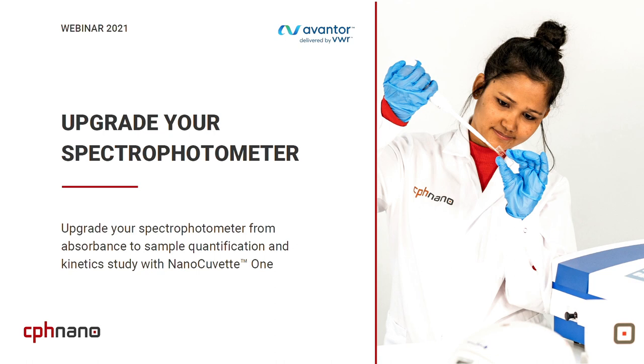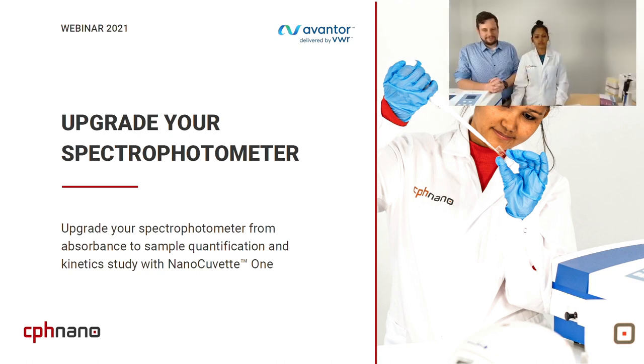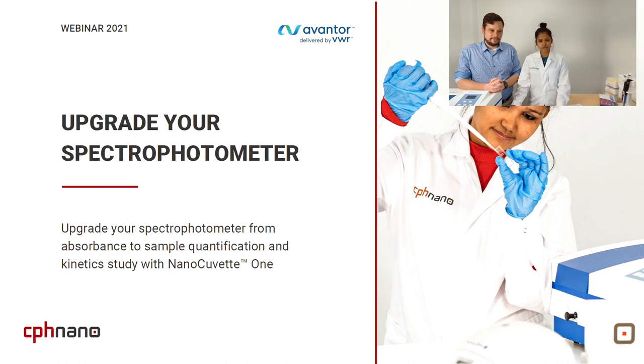Thank you so much, Simona, for such a nice introduction. Welcome everyone to this webinar hosted by Avantor, delivered by VWR, and presented by CPS Nano. We are here to talk about upgrading your spectrophotometer from absorbance to sample quantification and kinetics study, using CPS Nano products NanoQVet1 and SpectraWix.